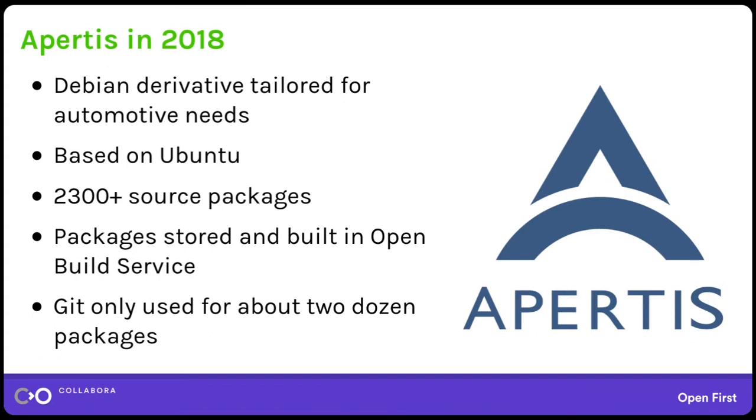I'd like to start with a little bit of history to explain why this tool is needed. At Collabora we developed a Debian derivative called Apertis, built for embedded usage. It was originally based on Ubuntu and bits and pieces of Debian, and now custom software and frameworks. In 2018 it had about 2,000 source packages which we built in Open Build Service for AMD64,